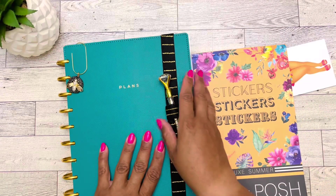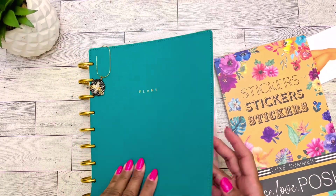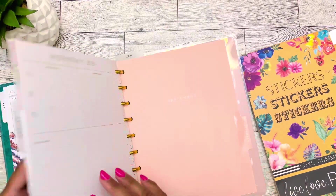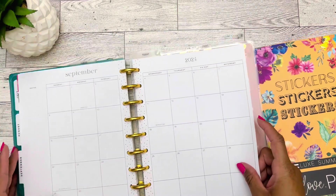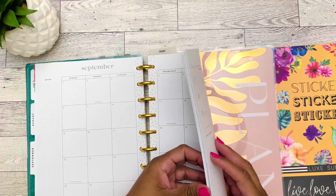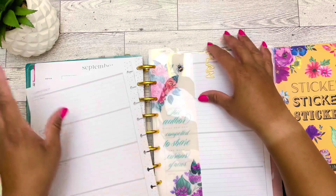I pray that you all are doing well. I'm doing good, no complaints. I am super late decorating my planner for this month — I have not even decorated the monthly — but that's okay, we'll get to it. I'm going to pull pages for the first week.